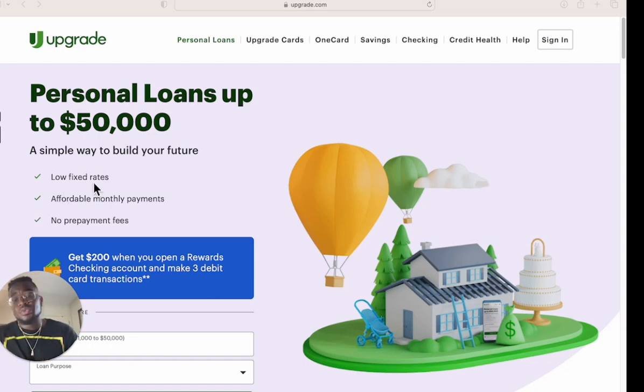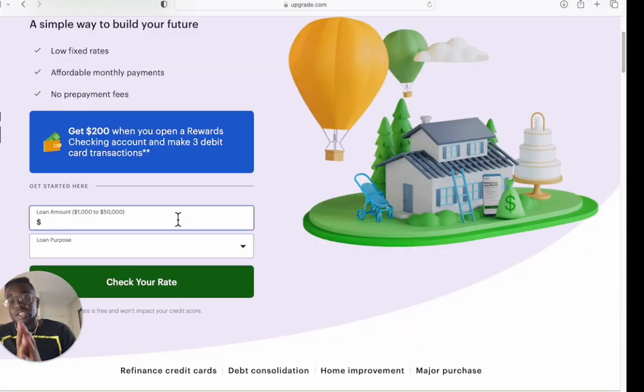You can see right here it says there's low fixed rates, affordable monthly payments, and no prepayment fees. So that means if you pay it back early, there are no fees — and I like to pay loans back early so I don't have to pay all the interest. You can get a loan amount from $1,000 to $50,000.